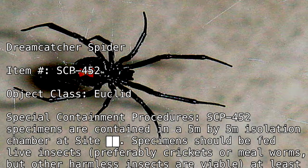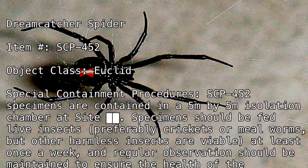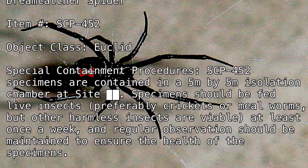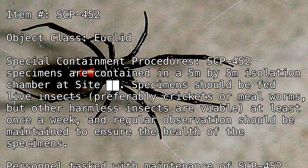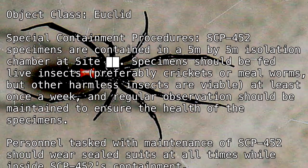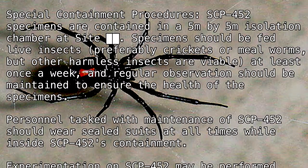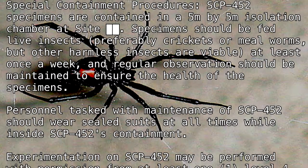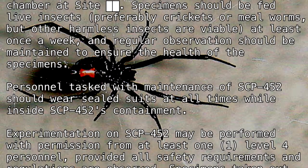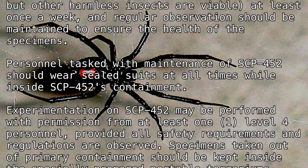Specimens should be fed live insects, preferably crickets or mealworms, but other harmless insects are viable, at least once a week. Regular observations should be maintained to ensure the health of the specimens. Personnel tasked with maintenance of SCP-452 should wear sealed suits at all times while inside SCP-452's containment. Experimentation on SCP-452 may be performed with permission from at least one Level 4 personnel, provided all safety requirements and regulations are observed.